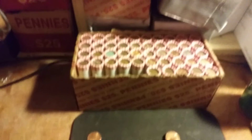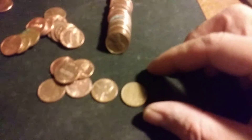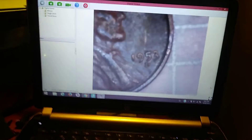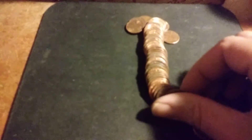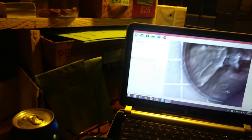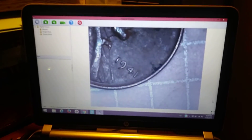Okay everybody, we are on roll number five and here's our second wheat penny of the box. And if you look over here, there's actually a Canadian too — pretty cool. Looking a little older. Not much older: 1953 Denver. All right, on to the next. Okay everybody, roll number seven, wheaty number three. Probably 40s or 50s — and we got a 1941 Philadelphia. On to the next.